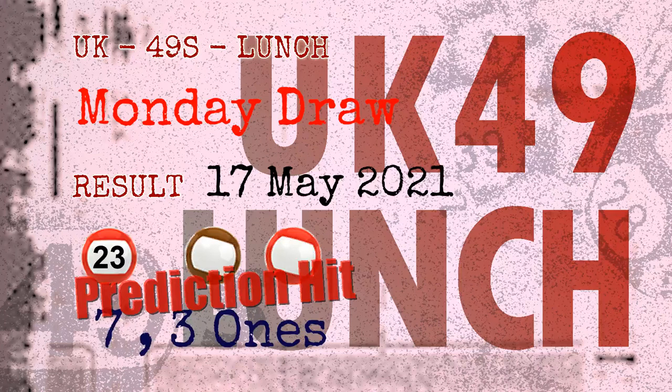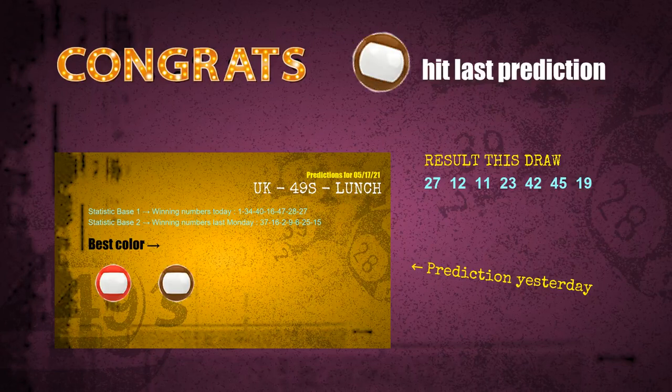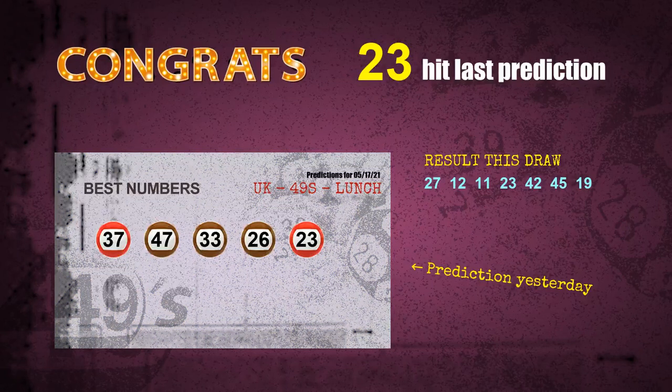Seven ones are hit, three ones are hit, brown balls are hit, red balls are hit, number 23 is hit. Congrats for all winners! We will tell you how to find out winning numbers of next draw step by step.